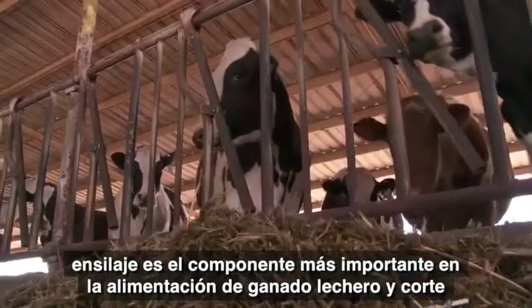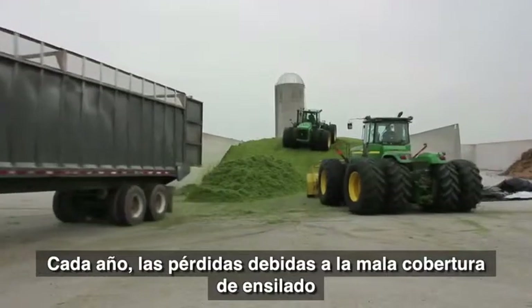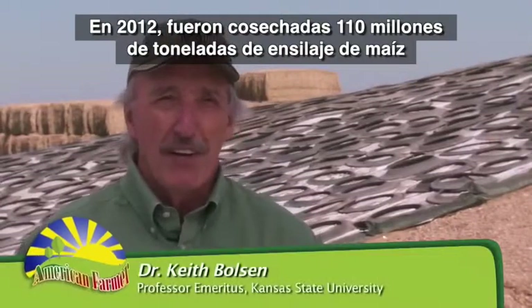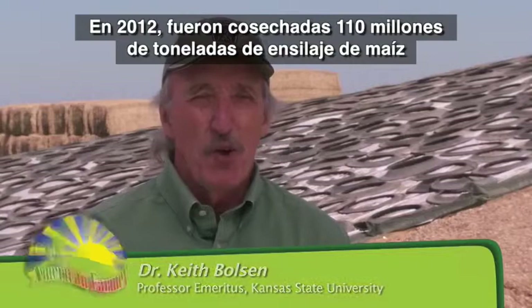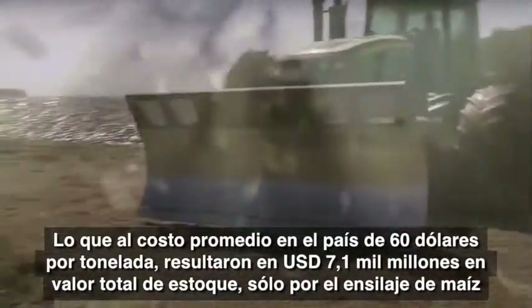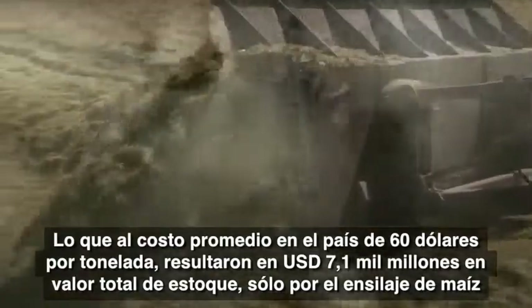Silage is a staple in dairy and beef cattle diets, but each year losses due to unsealed or poorly sealed silage exceed a quarter of a billion dollars. In 2012 we harvested and ensiled 110 million tons of whole plant corn silage at $60 a ton, a fair average price across the country. That's a $7.1 billion dollar feed inventory just in corn silage alone.